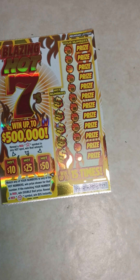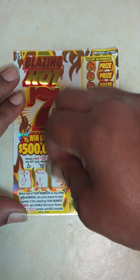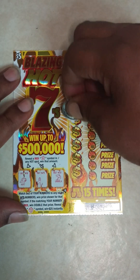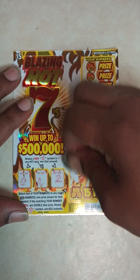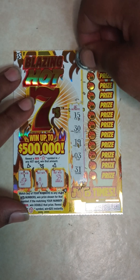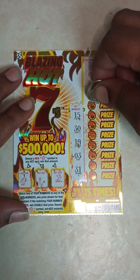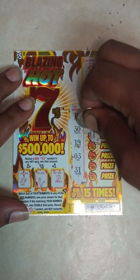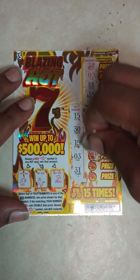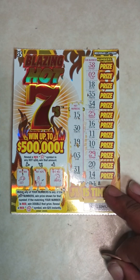Now tickets 11, 12, and 13 — start with ticket number 11. Let's see if we can get a star: hat, bottle, umbrella. Hot numbers: 15, 30, 19, 3, 31. Here go your numbers: 38, 2, 18, 35, 34, 25, 16, 11, 10, 29, 20, 14. Ticket number 11 is a loser.